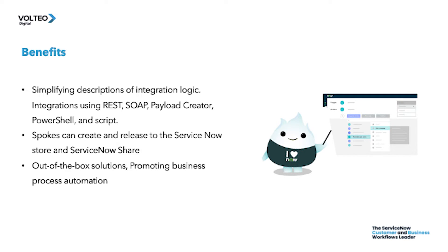This is done using the natural language interface, and you can use integrations using REST, SOAP, Payload Creator, PowerShell, and Script. Developers may also use reusable spokes, and out-of-box solutions quickly address top ITSM use cases like client software distribution, Microsoft Azure AD integration, Teams integration, Slack integration, and many more.